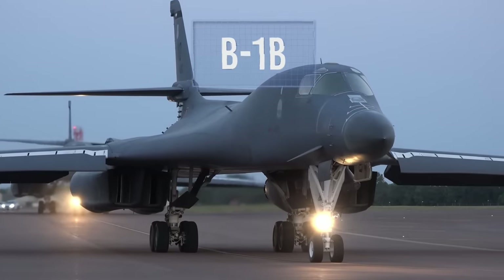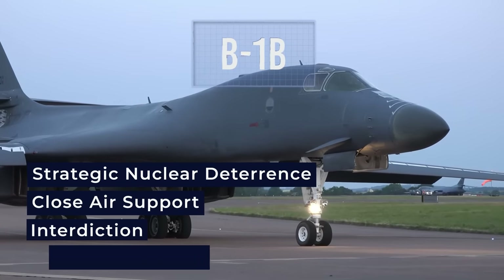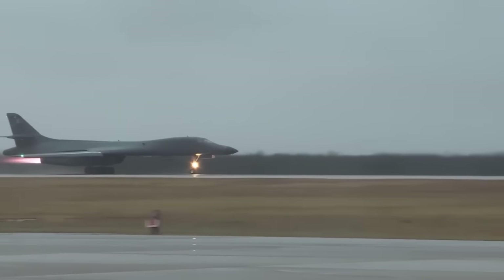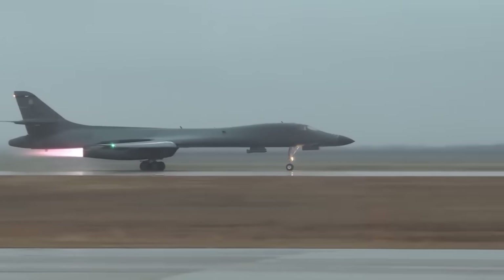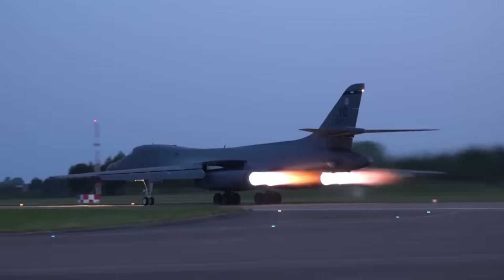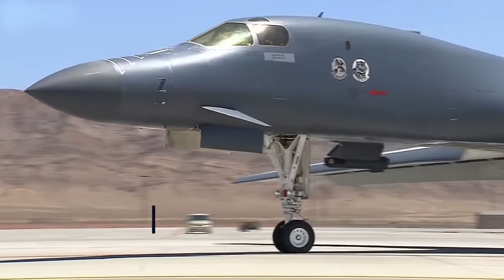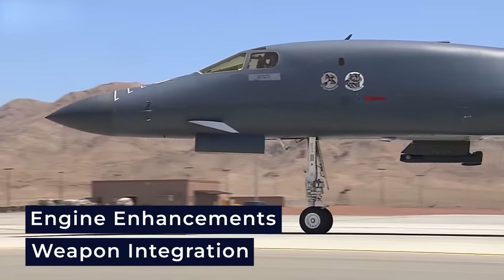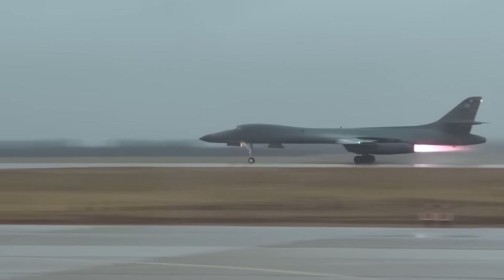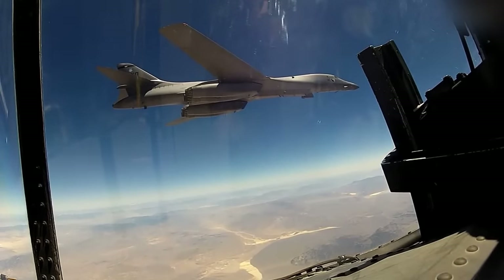The B-1B serves many roles, including strategic nuclear deterrence, close air support, interdiction, and maritime operations. It has seen action in numerous conflicts, showcasing its precision strike capabilities in conventional and counterterrorism missions. Modernization efforts have improved its avionics and communication systems, with future upgrades planned including engine enhancements and new weapon integration. With its global reach and rapid deployment capability, the B-1B Lancer remains a versatile and essential component of the USAF's arsenal, supporting national defense and power projection worldwide.